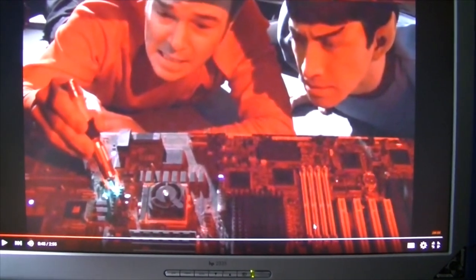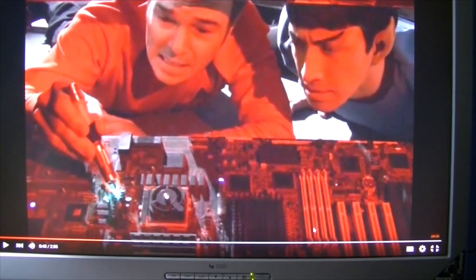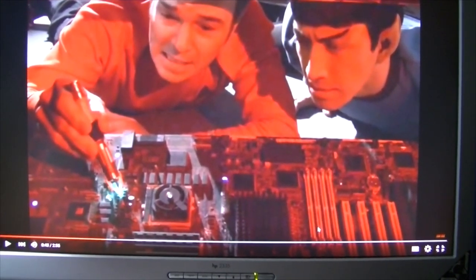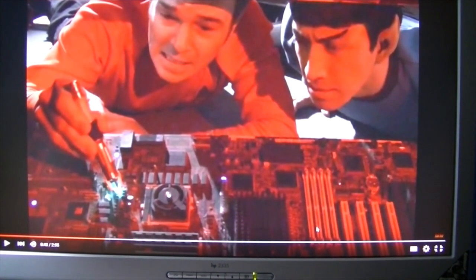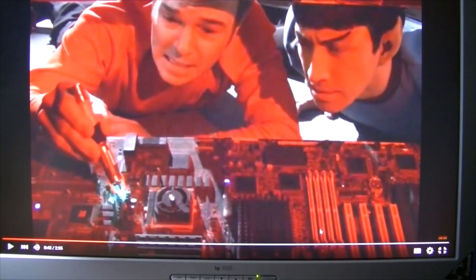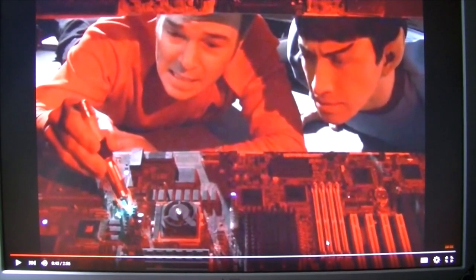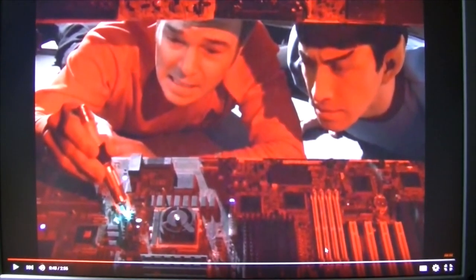Looking at these motherboards here, it looks to me like the Enterprise is being powered by a Pentium Pro and a Socket 7 chip of some sort. It took me a little bit of time to figure out what that motherboard on the right was. You can clearly see that one of the problems Scotty's having is that he's forgotten to insert the memory into that motherboard, and the power header isn't even plugged in.